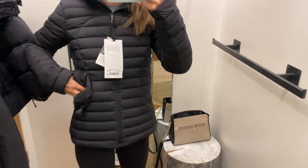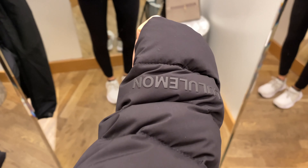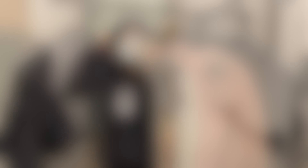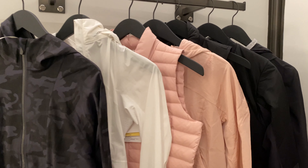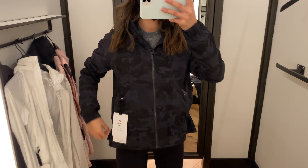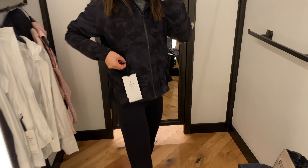Next is the Pack It Down jacket, which is super similar to the Down for It All jacket. The only difference is this one is warmer for when it's snowing. I actually really enjoyed this jacket as well. It's a perfect puffy jacket — it even comes with a bag to roll it up and pack it away. I was super impressed with this jacket.